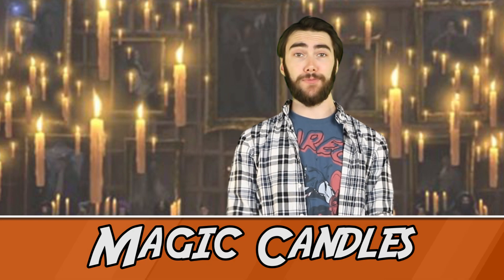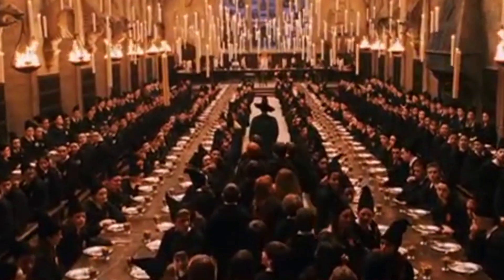Number 1: Magic Candles. Way back in Philosopher's Stone, we were introduced to Hogwarts - the magical castle where magical things happen and everything is magical. One of these magical things was the candles; they floated like magic. But sadly, when McGonagall's rallying the teachers to find the troll in the dungeons, you can very clearly see the wires that were holding the candles up.